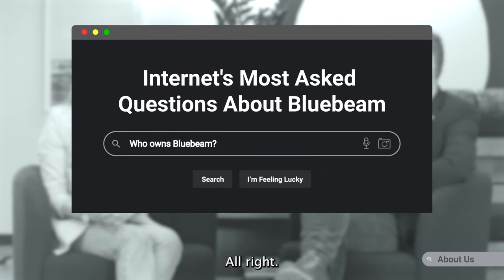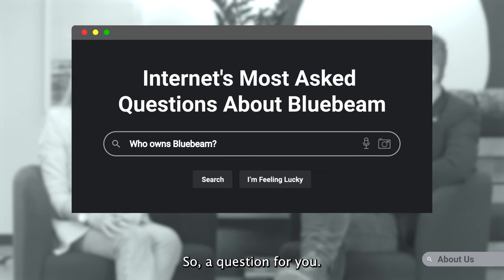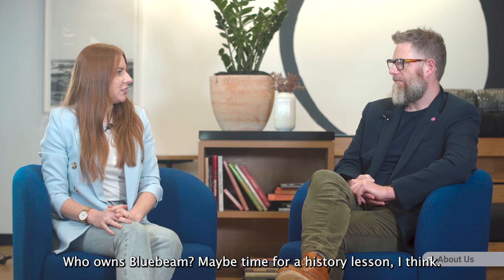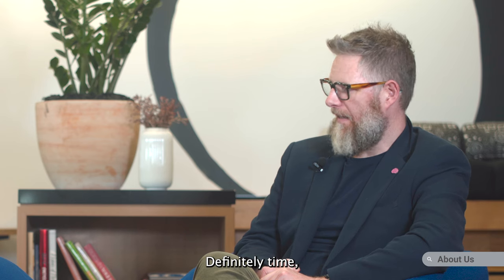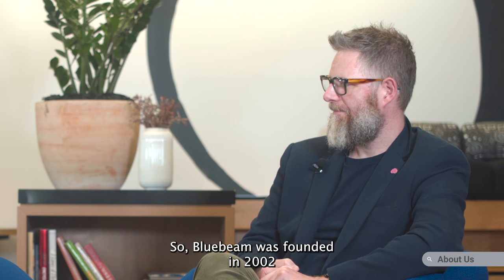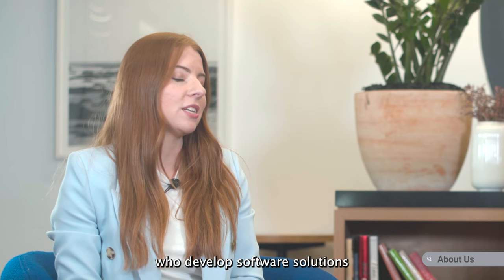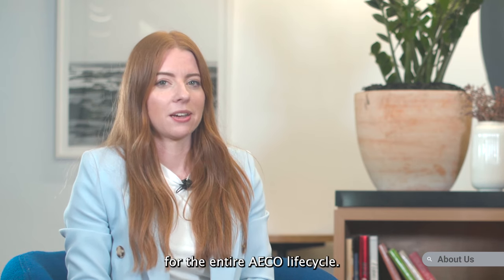Alright, so question for you — who owns Bluebeam? Who owns Bluebeam? Maybe time for a history lesson I think. Definitely time to go back in time. So Bluebeam was founded in 2002, and in 2014 we joined the Nemetschek group, who develop software solutions for the entire AECO lifecycle.